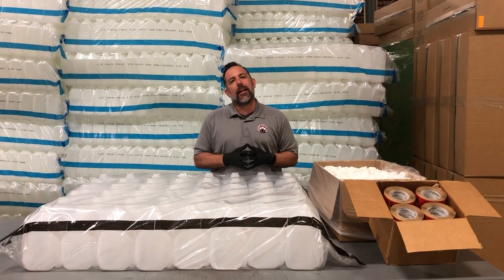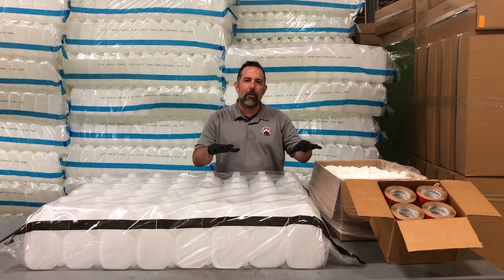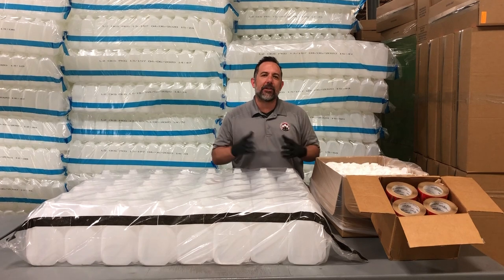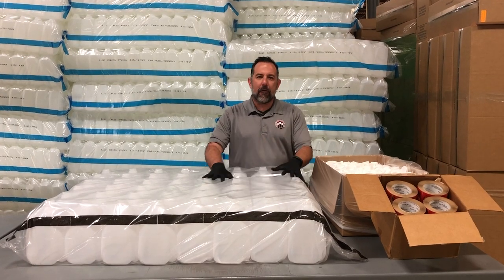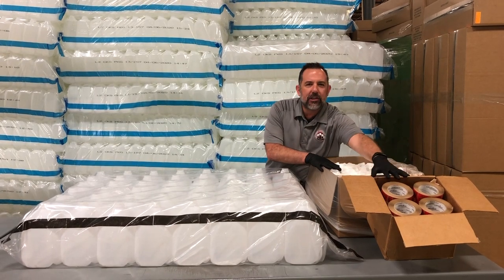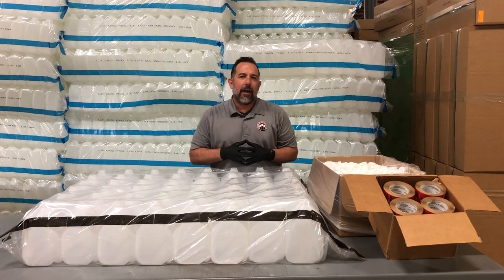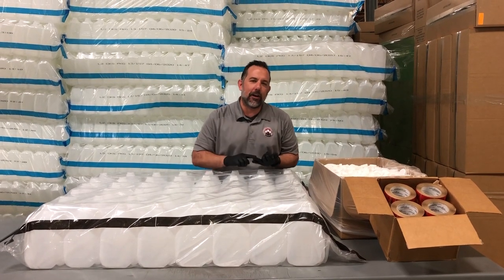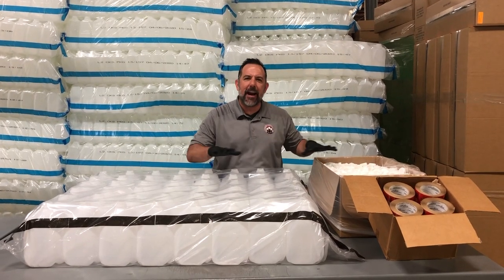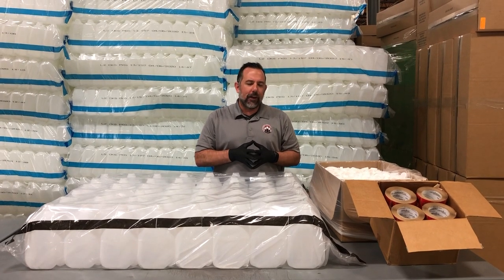Over the years, dealing with restaurants, I have come to realize that this is a problem. And the reason it's a problem is because the quantities never sync up. You have 48 jugs, you have 2,500 caps, and you have 6,000 labels in a small case. So the buyer at your restaurant and the buyer at your food distributor, they're always struggling to make everything even out to get the quantities right.